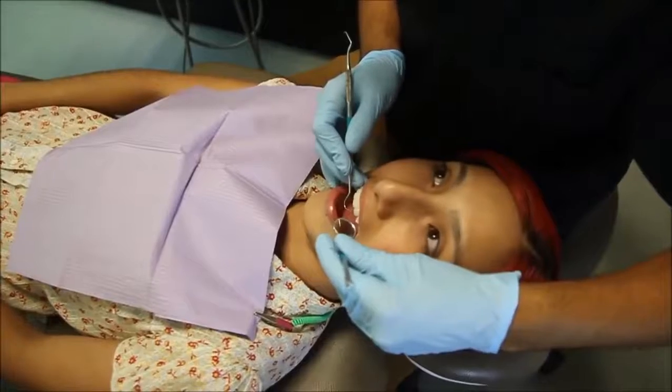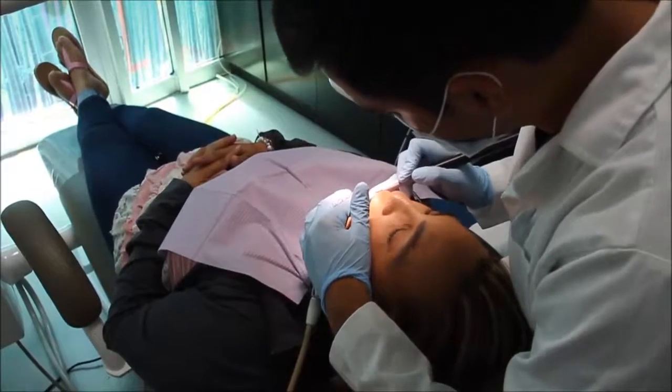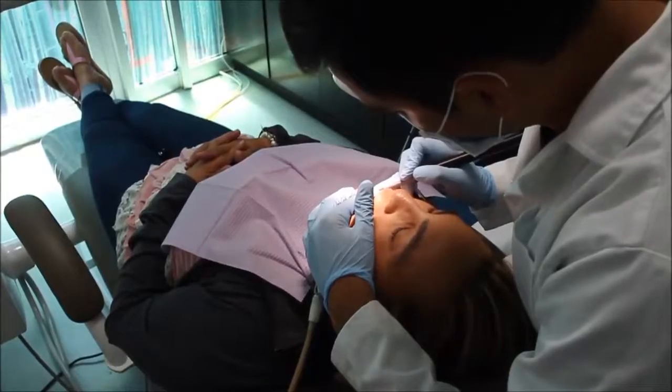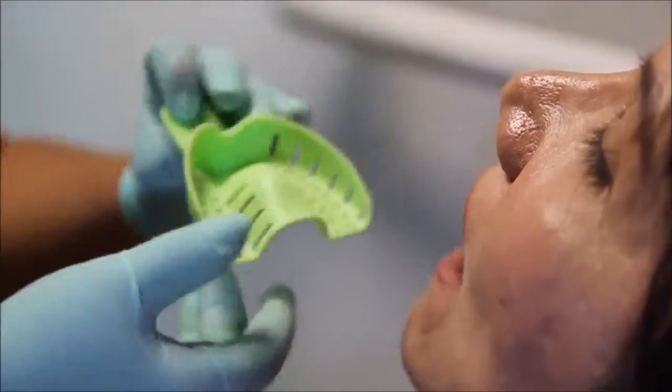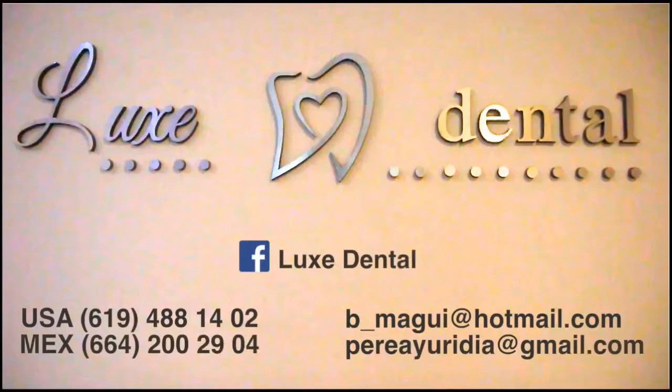Additional services provided by Lux Dental include helping clients make accommodations at comfortable and established hotels in the area. If the client is having extensive surgery, please call their U.S. phone number to make an appointment or send a message through Facebook.